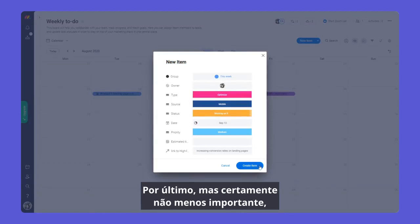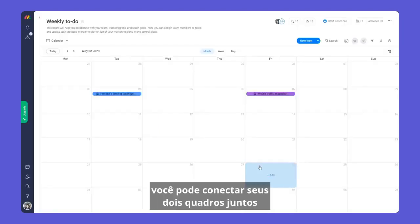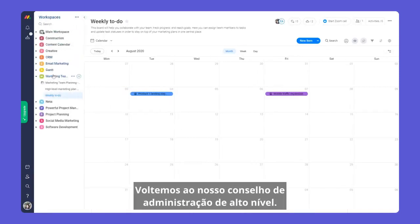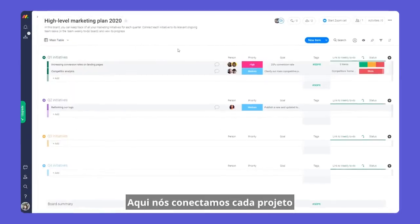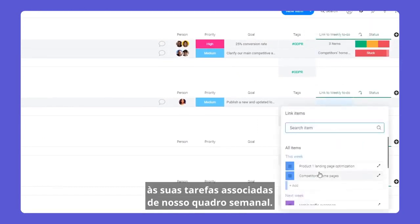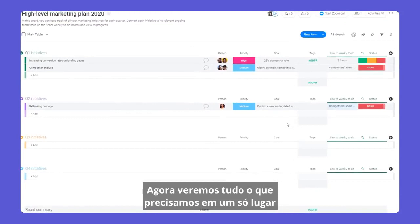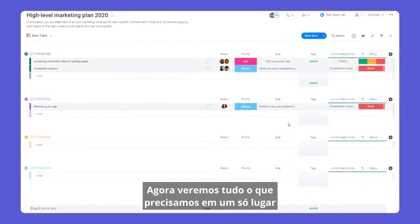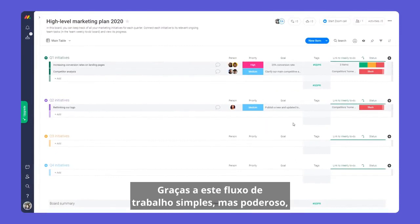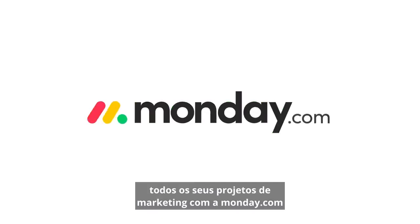Last, but certainly not least, you can connect your two boards together with the link to item and mirror columns. Let's go back to our high-level board. Here, we've connected each project to its associated tasks from our weekly board. Now we'll see everything we need in one place, without switching boards. Not bad, right? Thanks to this simple yet powerful workflow, you'll be well-equipped to manage all of your marketing projects with Monday.com.